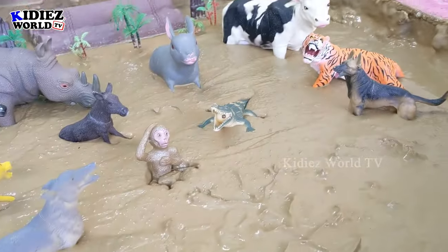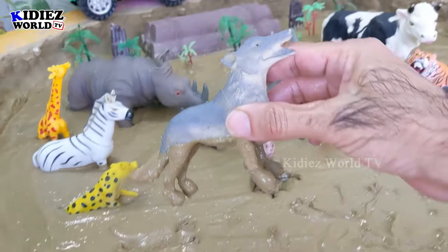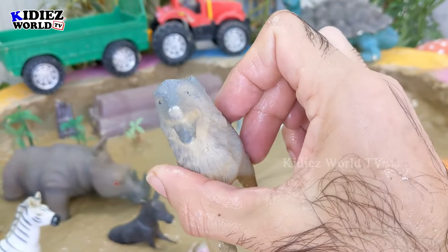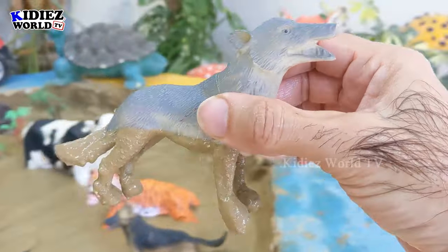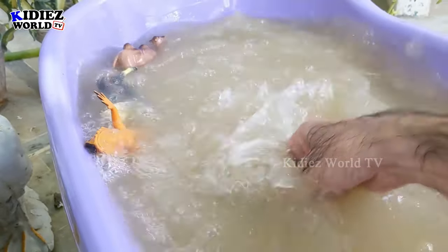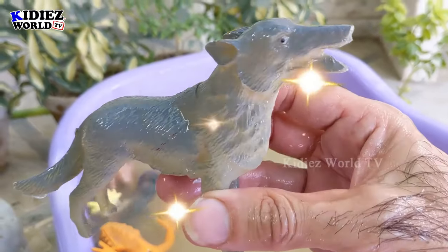Let's check out the next one — the next one is a wolf, a medium-sized jungle animal that also comes in the zoo animal category. Let's wash this wolf. Here we go — this wolf is clean! Amazing!